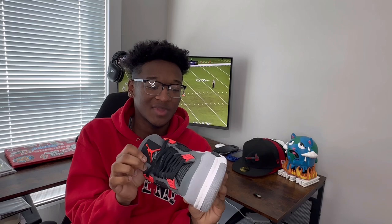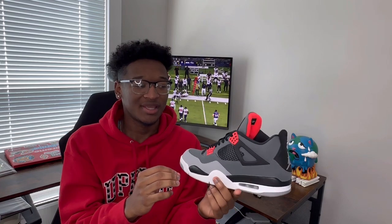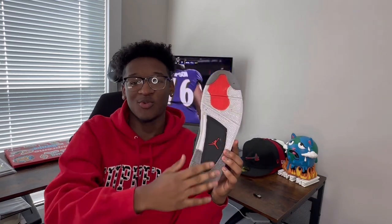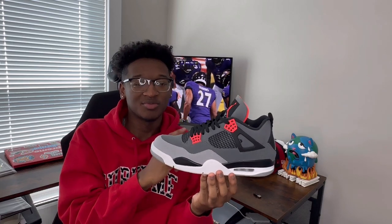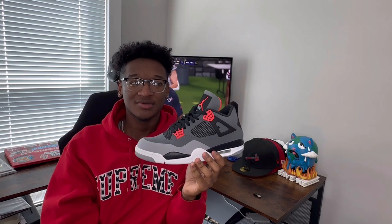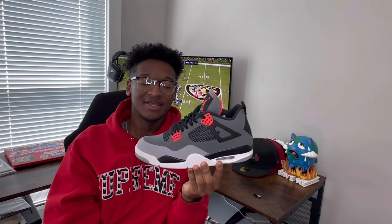You just can't go wrong with the infrared colorway on really any Jordan. I keep all my shoes clean, but looking at it, it doesn't even look like anybody put the shoe on — obviously you can tell it's been worn on the bottom, but for me this one is a classic. I really enjoy the materials on this one. A fun fact about this shoe: I think these had just come out the same week I filmed my first sneaker collection video, so that's letting y'all know how long I've actually had these shoes and they still look fresh out of the box.